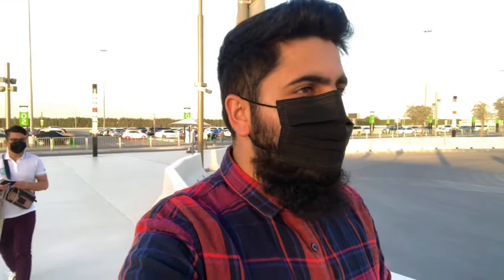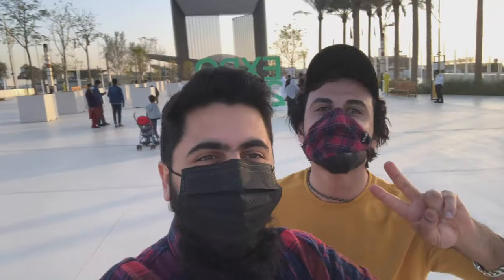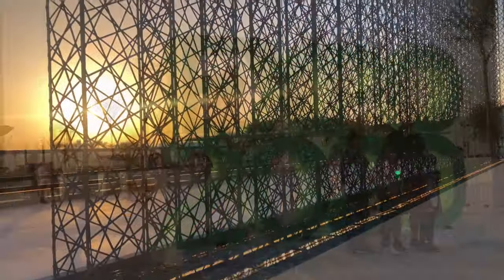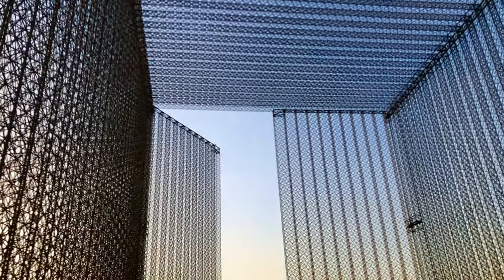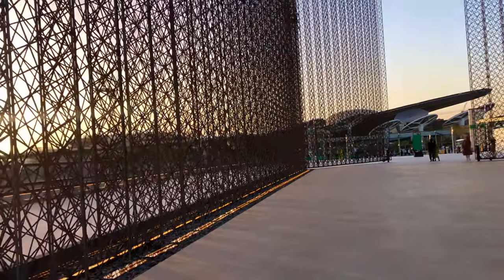We have just arrived here at Expo 2020. Let's see what's here at the gate. This is the main entrance of Expo 2020. It is so large and beautiful — such a unique design, guys, so beautiful.